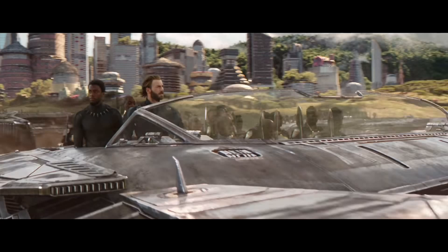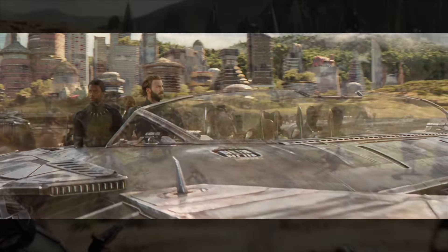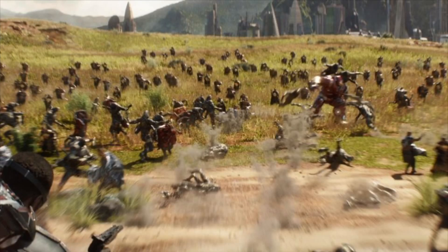My second set idea is the Wakandan speeder transports we see in the movie, used to transport soldiers to the battlefield at the barrier. I think this would be like a nice 30 to 40 dollar set. You could get some reprints of some Avengers — maybe Rhodey in there — but this is probably the least likely out of all of them.